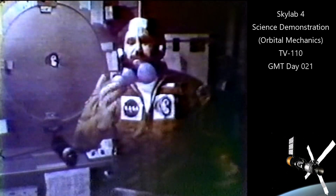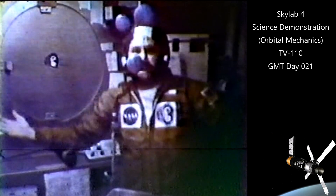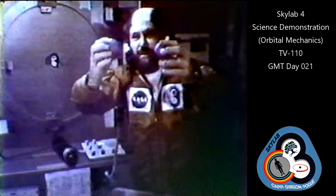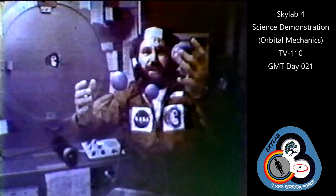Five seconds to go. Now you see the balls starting to move up. I'm going to move them back down again. They should move up again. And that's it. The thrusting maneuver is over right now. I should be able to take the balls and float them freely and steadily in space again. And you see it is.